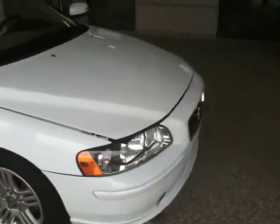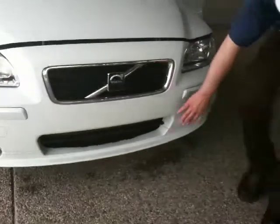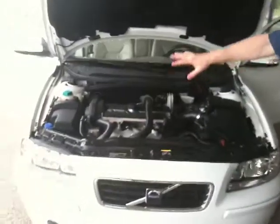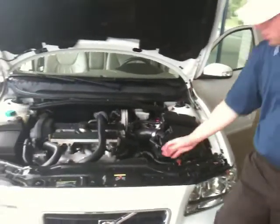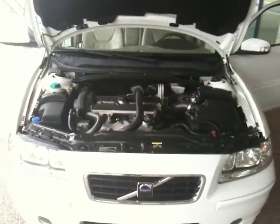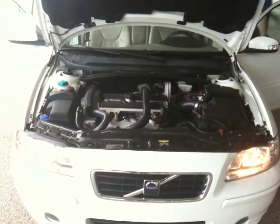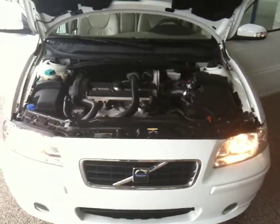We'll come around and show you the engine compartment here. I want to point out just some nice features — you do have the fog lamps down here. As you can see from the engine, very clean engine. It does have the hydraulic lifts to keep the hood up, so you don't have to worry about it falling down on you. I'm going to go ahead and fire up the engine so you can see how smooth it runs. As you can see, the engine starts smooth, runs smooth.